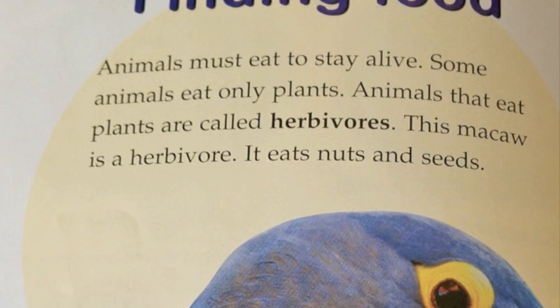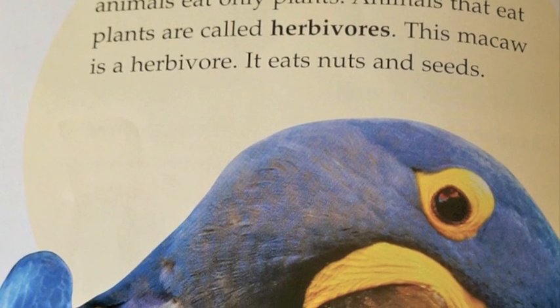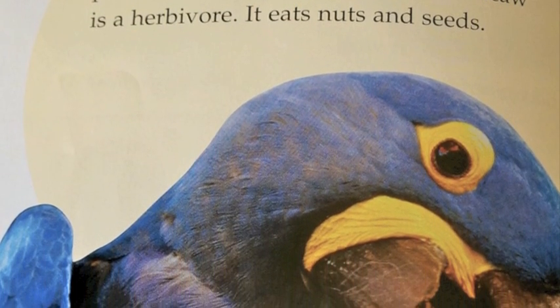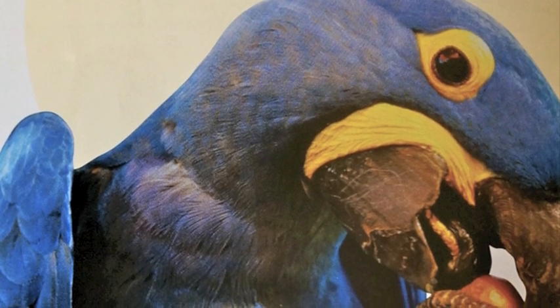Finding food. Animals must eat to stay alive. Some animals eat only plants. Animals that eat plants are called herbivores. This macaw is an herbivore — it eats nuts and seeds.